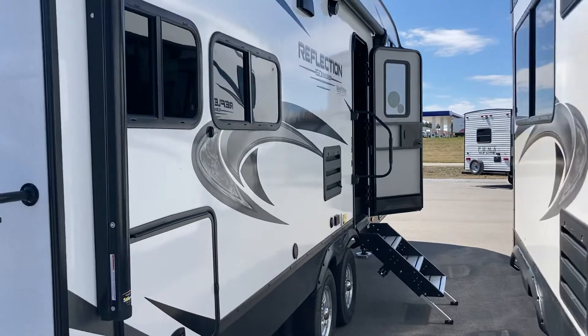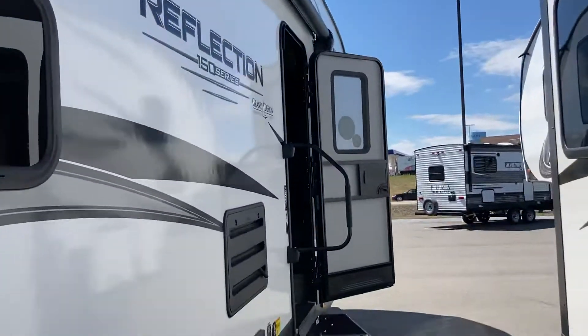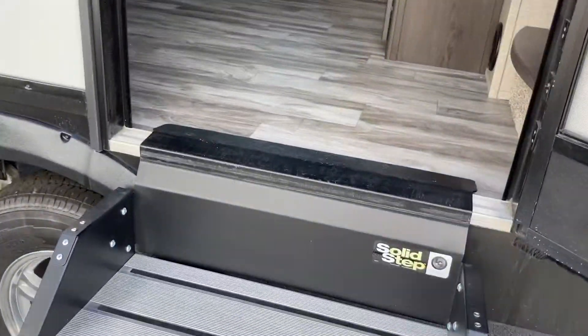This is also a good size unit for a seasonal lot. Nice big awning on this one — covers about three quarters of the camper. There's a nice big storage unit in the front as well. But we're taking a quick look today, so let's take a look at the interior.